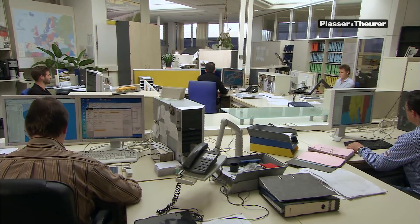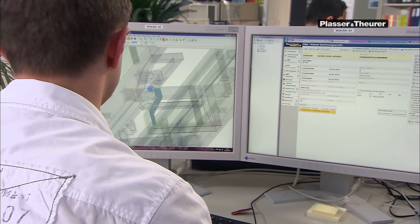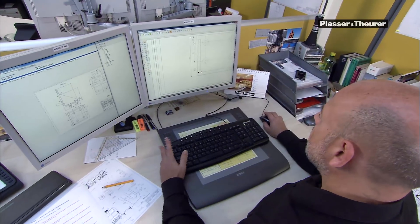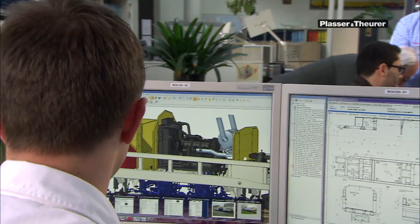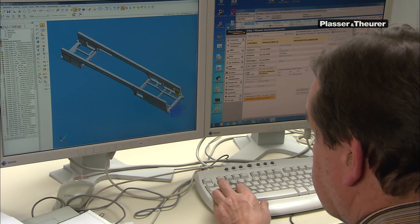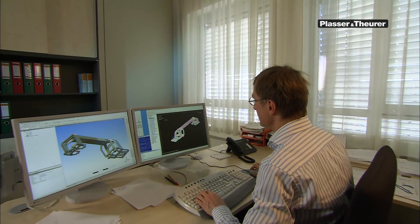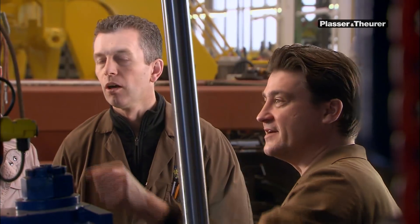It all starts in our design departments, where the machines are designed and product details defined. Our customers' requirements, predefined standards, and the even stricter Plasser and Theurer standards — such as our welding manual — provide the basis for this. The design engineers collaborate closely with their colleagues from the research and testing department and the specialists from the production department.